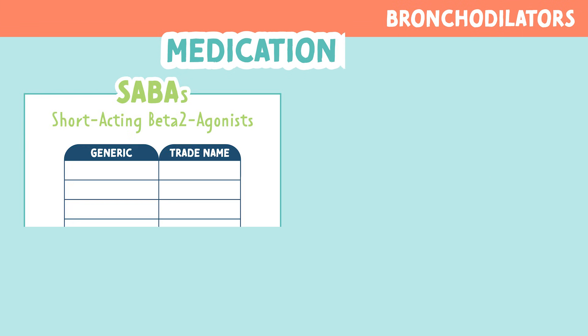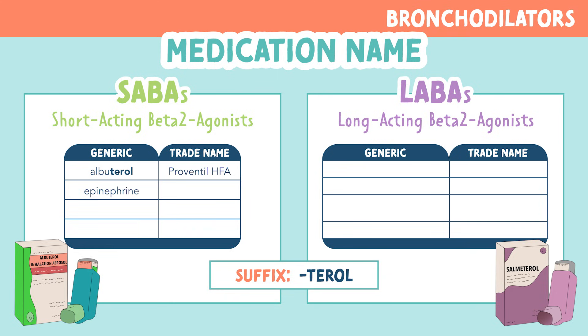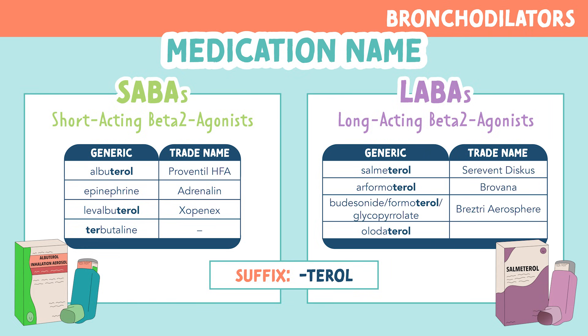Let's look at the names of SABAs and LABAs. A lot of them have the suffix -terol. For SABAs, we have albuterol, epinephrine, levalbuterol, and terbutaline. And for LABAs, we have salmeterol, arformoterol, formoterol, and olodaterol. But the most commonly tested names are albuterol and salmeterol, so I would be familiar with these two.